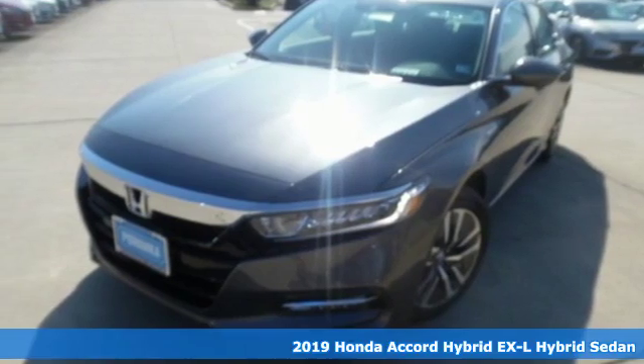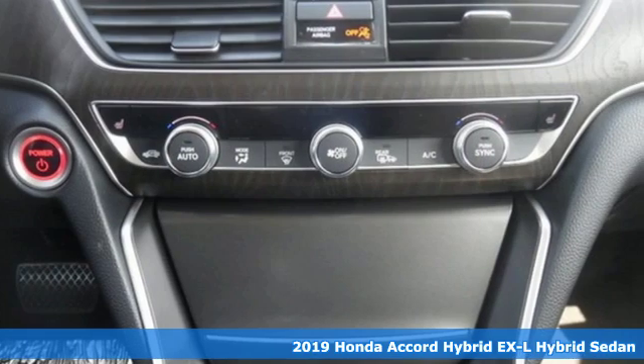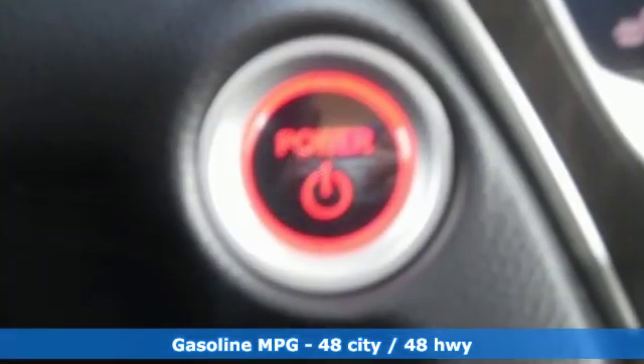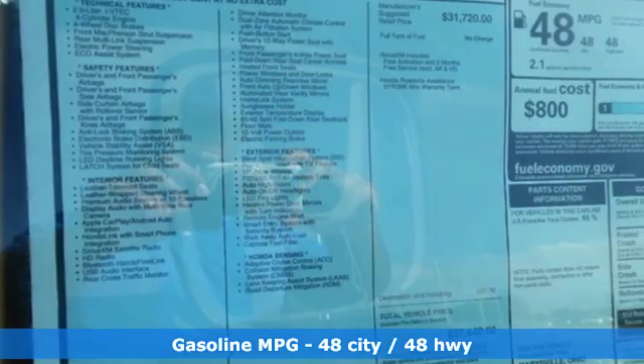Here's a new 2019 Honda Accord Hybrid. This Accord Hybrid offers refined elegance, technology that keeps you comfortable, connected and safe, and amazing fuel efficiency. Your friends will be green with envy. And with features like these, every drive's a pleasure.